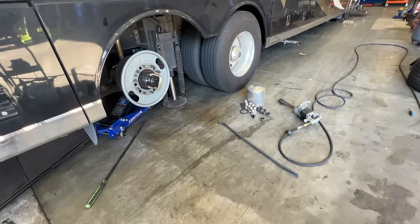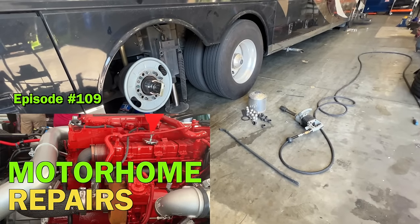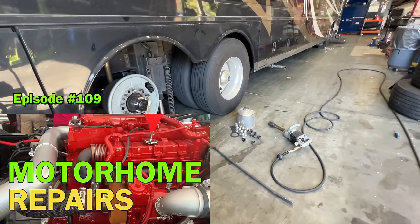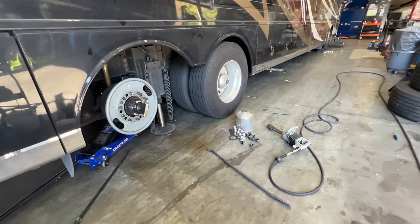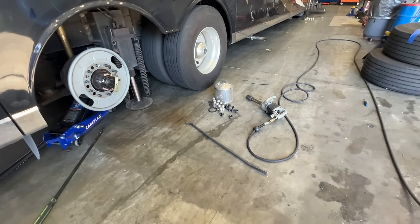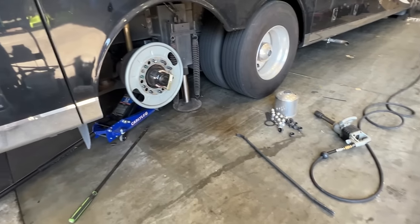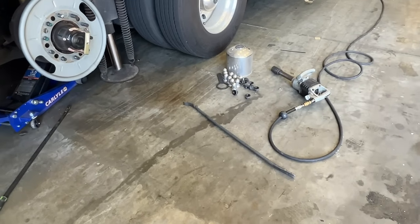A guy working on our rig — his name is Matt — I've had him before, maybe three-plus years ago when I had a Knox sensor put in. I'll link that up in the corner of the video. But he's exactly the same as he was back then: really organized, really neat when working on something, so all the parts he takes off end up going back in and he doesn't leave stuff laying all over the place.